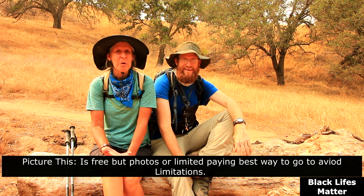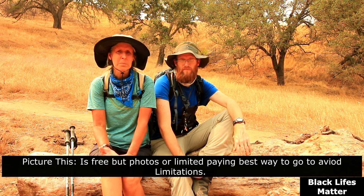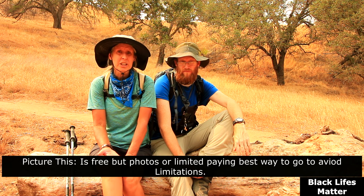Leaf Snap is okay, but it took a picture of poison oak and was telling us it could be a beech tree. That's not good, because poison oak is something you really need to know how to identify.